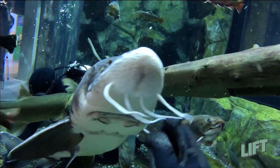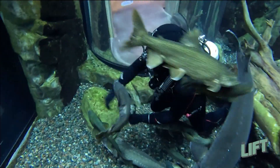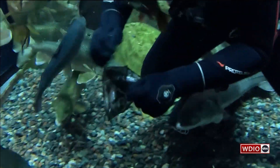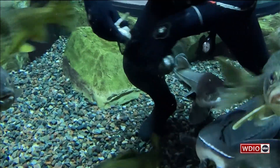But what we're doing is called targeting feeding. We actually have to get down to the bottom and feed by hand to those sturgeons. The sturgeons have learned that us scuba divers are the targets, so they come to us, we give them the food, and it's a reward for that behavior.